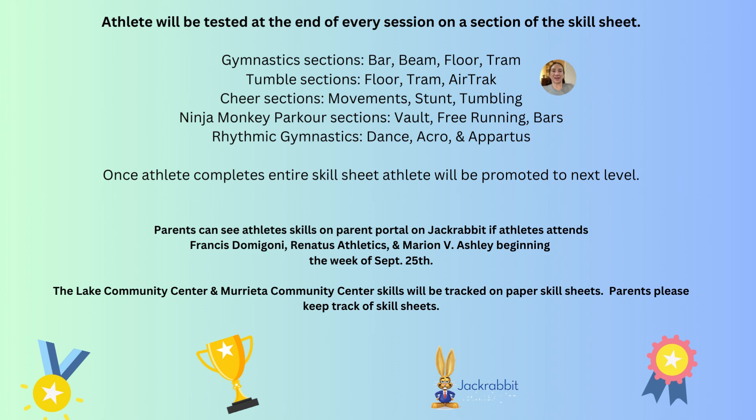Athletes will get tested at the end of every session, the last week of the session in class. If an athlete wants to progress at a quicker pace, they can get tested at open gym or in a private lesson. Each class has its own section, and once each section of the skill sheet is passed, they get a trophy — a bigger one — and then they move into the next skill level.